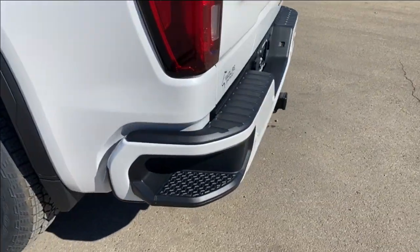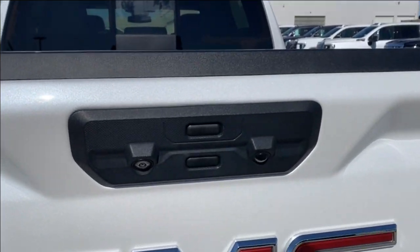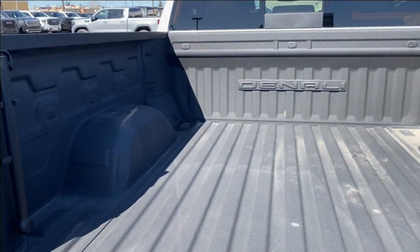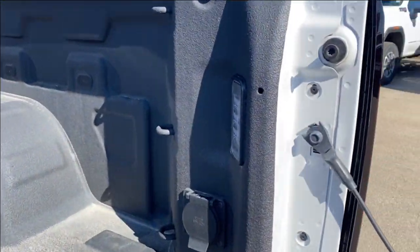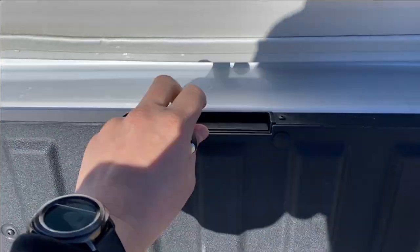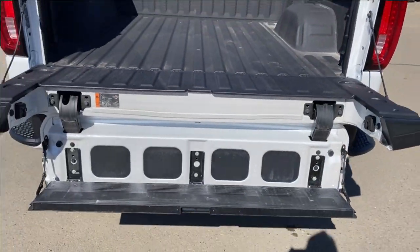You also have the corner step rear bumper for easier access into the bed of the truck and the GMC Multi-Pro tailgate. We can open up the tailgate with the key — there's plenty of room in the back of the vehicle with cargo tie-down locations at each corner and LED lamps. You can also lower the assist step here, which gives you an additional step to create easier access into the bed of the truck.